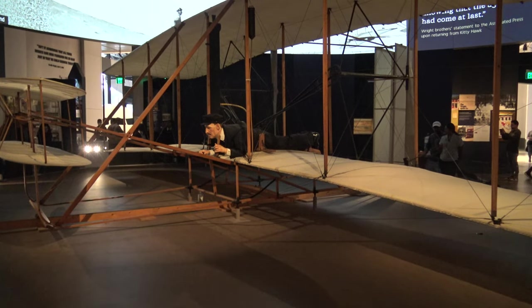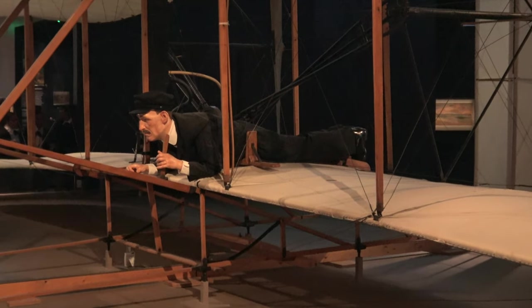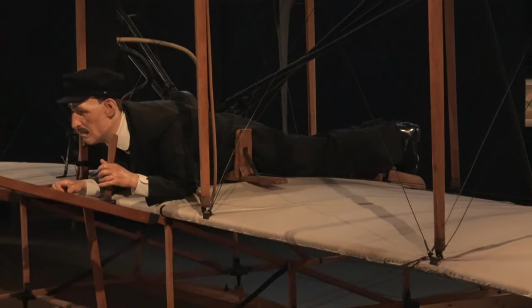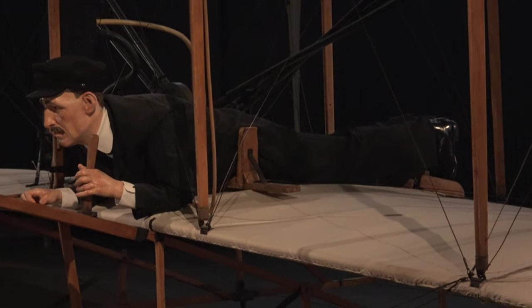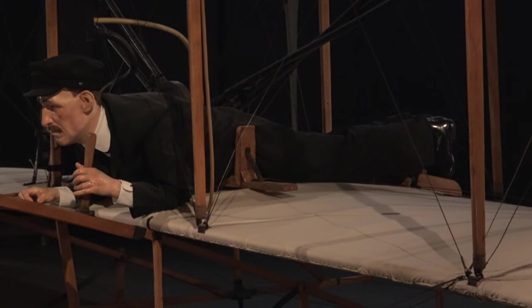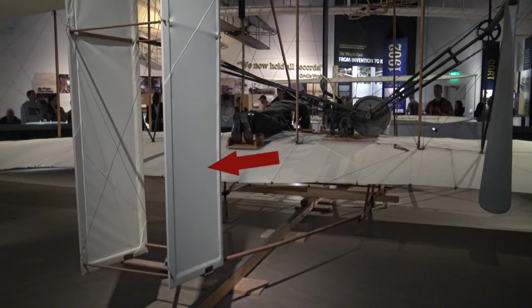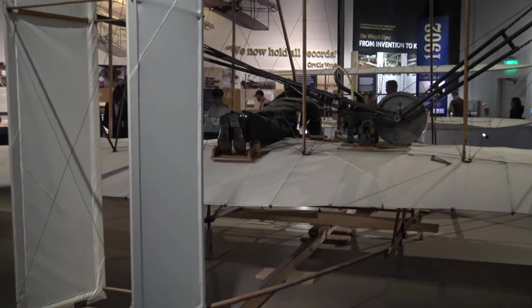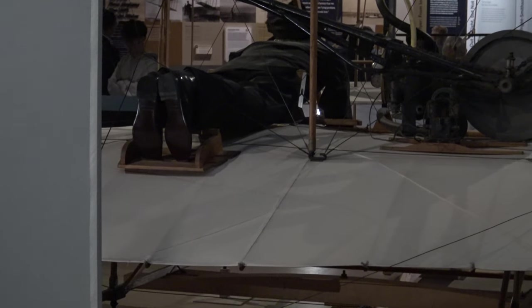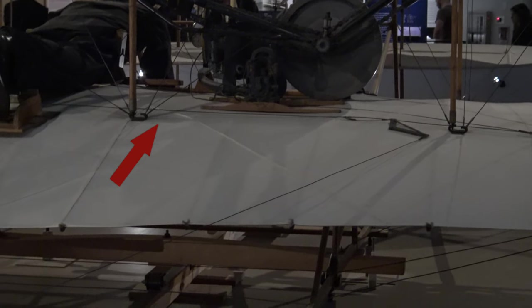The pilot would lie flat on this hip cradle here and would move their body weight, which would pull on the wires that would warp the wings and simultaneously turn the rudder. This would allow him to turn either left or right, and the lever in his left hand would be used to control the elevator at the front for pitch up and down. This rear structure here is the rudder which controls the yaw movement. If you look closely as I zoom in on the hip cradle, you can make out the cables which are directly connected to deform the wing and move the rudder. It's a simple design yet works perfectly well.